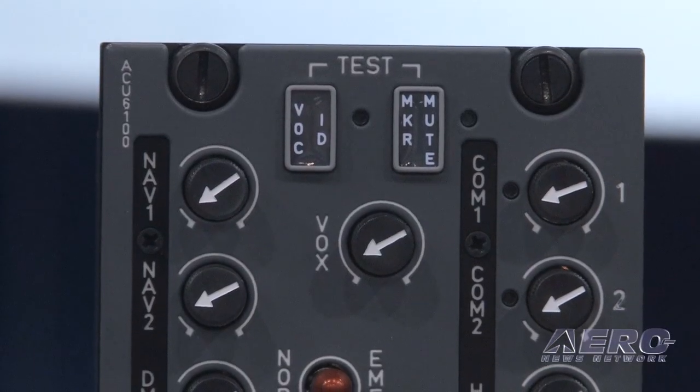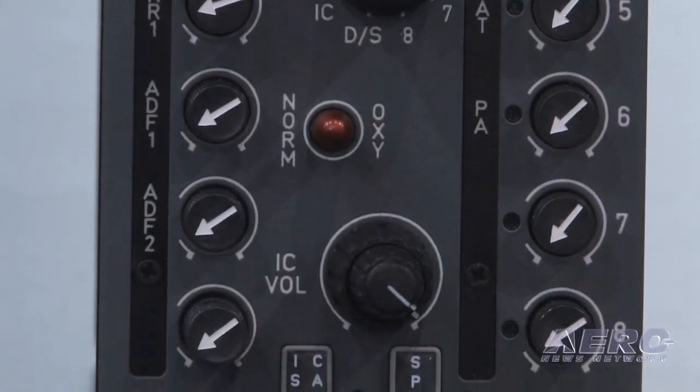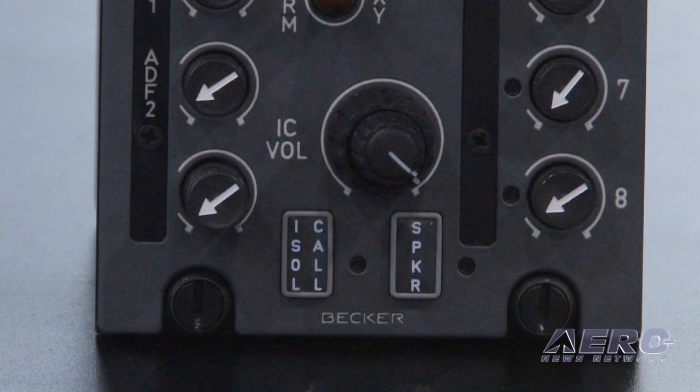This particular panel, the ACU6100, is targeted at the general aviation, the fixed wing market. And we're real excited.